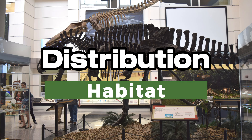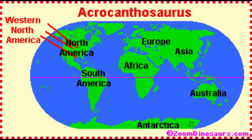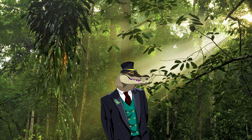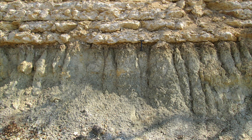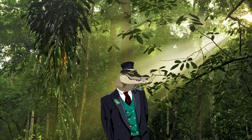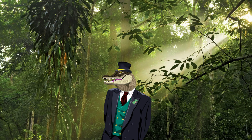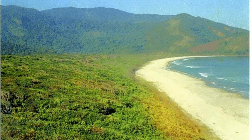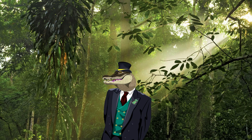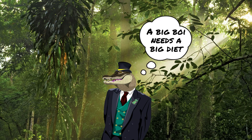Distribution and Habitat. The Acrocanthosaurus was distributed across North America. It's been discovered in multiple states, including Oklahoma, Texas, Wyoming, Arizona, and even as far east as Maryland. Their wide distribution demonstrates them to be successful predators. In areas such as the Twin Mountains and Antlers Formation, geological studies showed evidence of floodplains and shallow inland seas. Other areas were likely coastal plains, river valleys, and forested regions. The Acrocanthosaurus likely thrived in these environments, and being an apex predator likely meant it would have hunted numerous prey.